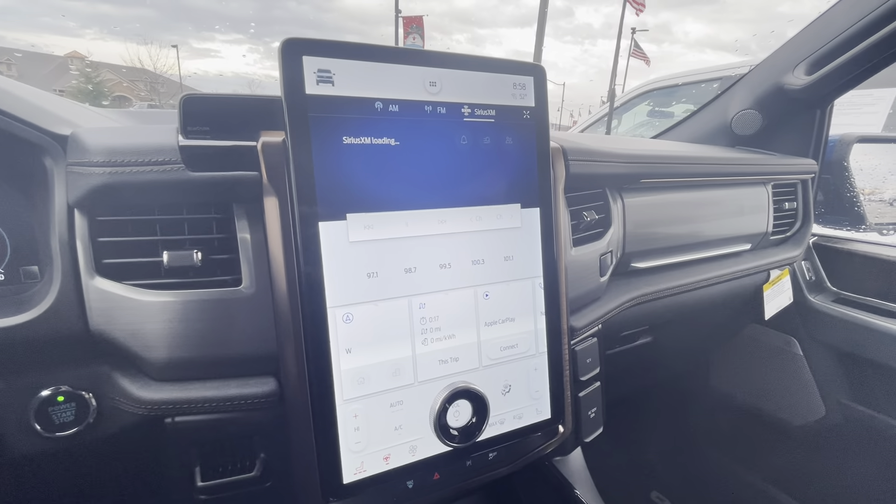This is a blue certified vehicle, so it comes with an additional three month, 4,000 mile warranty. And that is appended to the bumper-to-bumper warranty after it is out. So you still have a little bit of factory warranty still left on this.